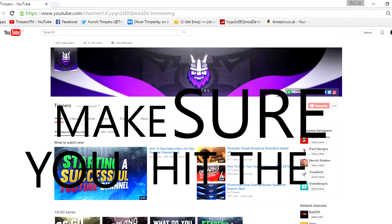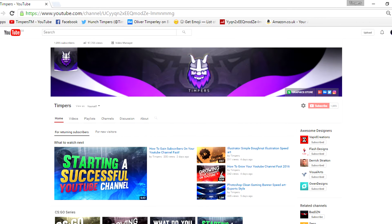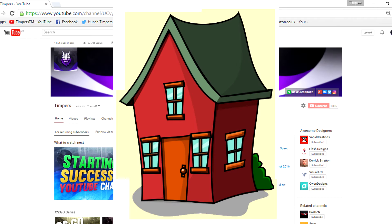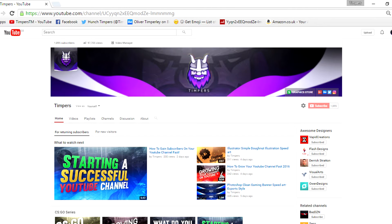Hey you, yes you, make sure you hit the like button and share the video if you haven't already. Make sure you subscribe and follow me on Twitter. And if you do these things, you will receive your very own pokeball. Yeah, that's right — a pokeball. No scam at all, it'll be delivered to your house within 5 seconds of you hitting the like button, sharing, subscribing and following. But yeah guys, let's get into the video.